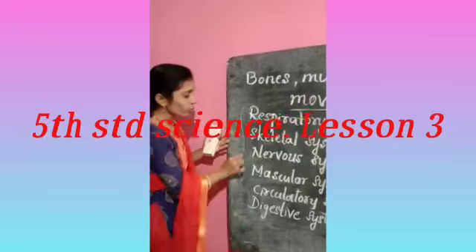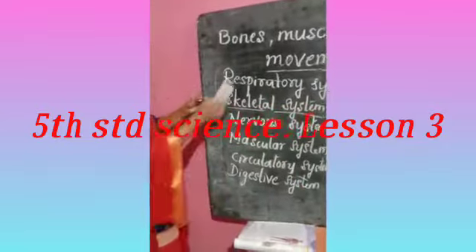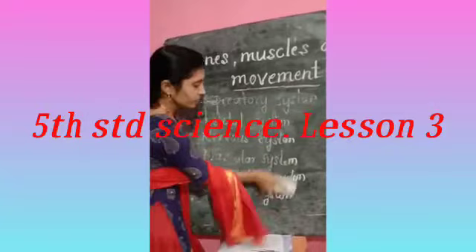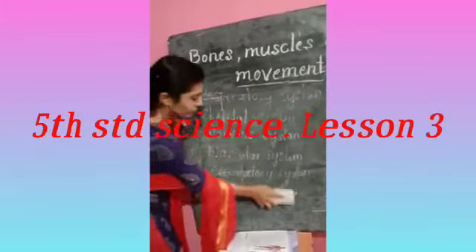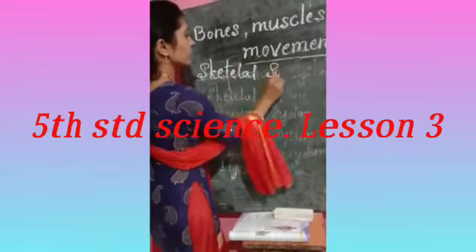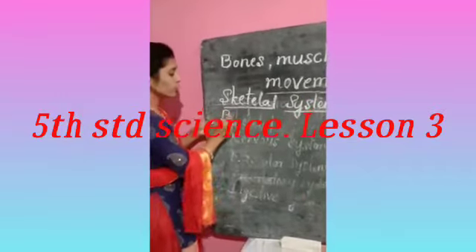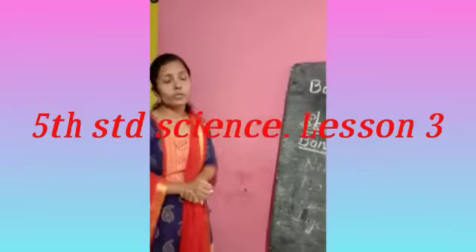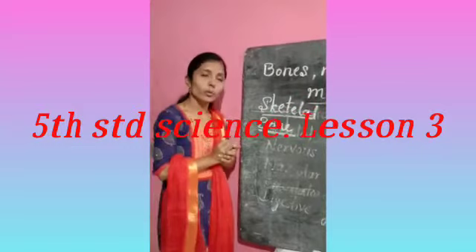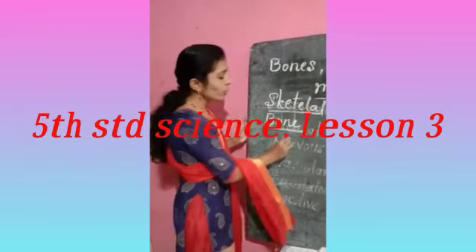Mainly in this lesson, we are not going to study all the systems in our body — we are going to study about the skeletal system. As I told you just now, there are many bones inside our body, and all these bones are formed in a proper manner to give a proper shape to our body. In the last year, we studied how many bones are there in our body — yes, there are 206 bones.